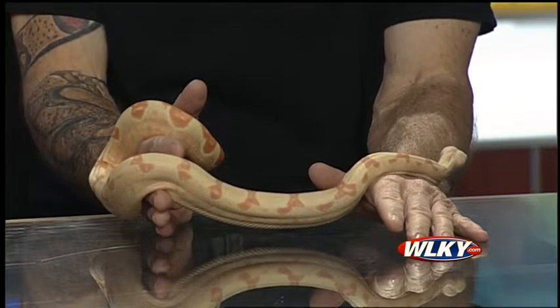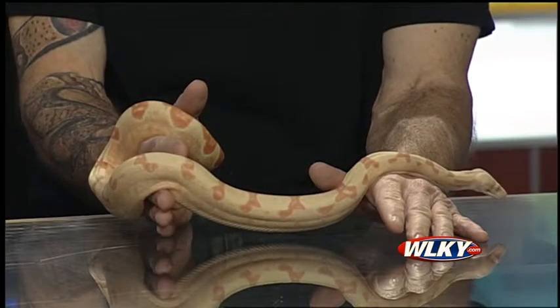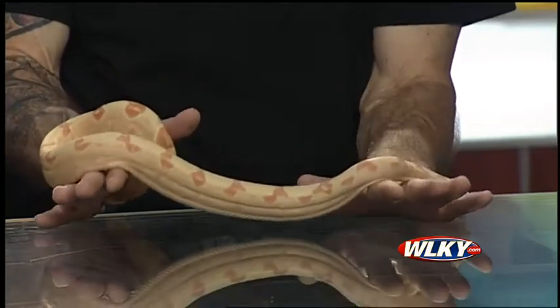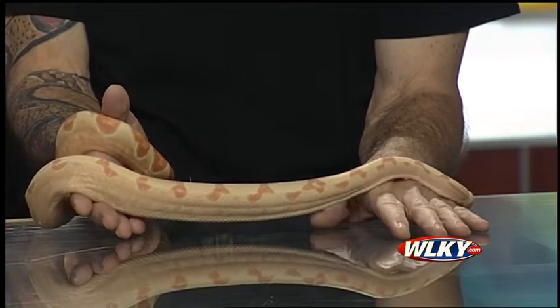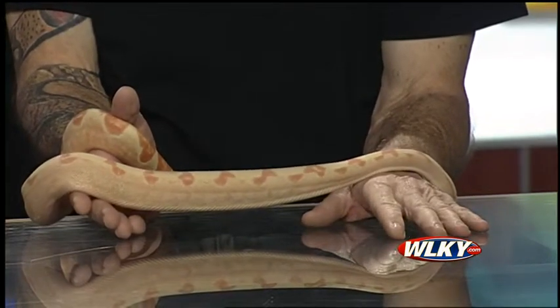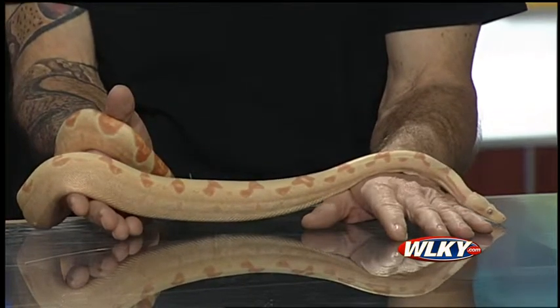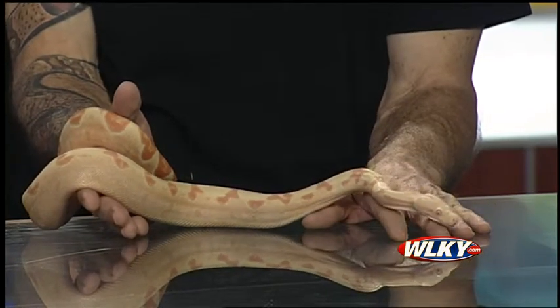There will be other things you're not going to see anywhere else. You can purchase animals and the supplies to take care of them, and you can actually meet the breeders that have raised the animals. There'll be all different kinds, colors, breeds, and types. It's a great place to go and learn, or if you're already into the hobby and looking for something, it's a good place to find it.